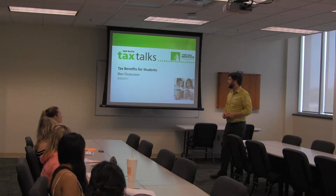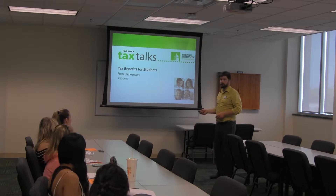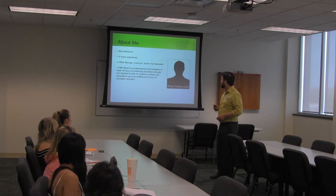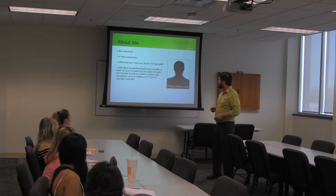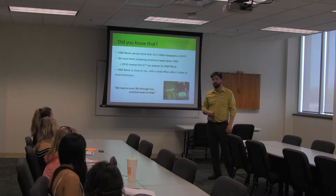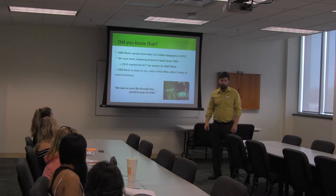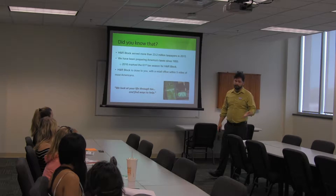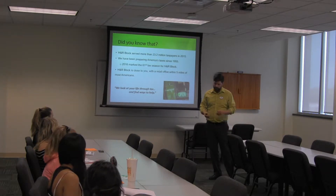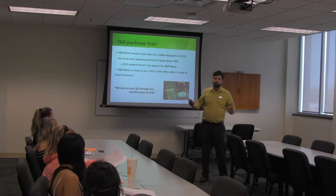My name is Ben Dickerson. I work for H&R Block. I am an office manager, instructor, and a senior tax specialist. I teach the income tax course and I also manage offices in H&R Block. I do taxes for people, and I help people in audits — particularly this time of year. When they get that letter they're not too happy with, I'm the guy that makes everything okay.